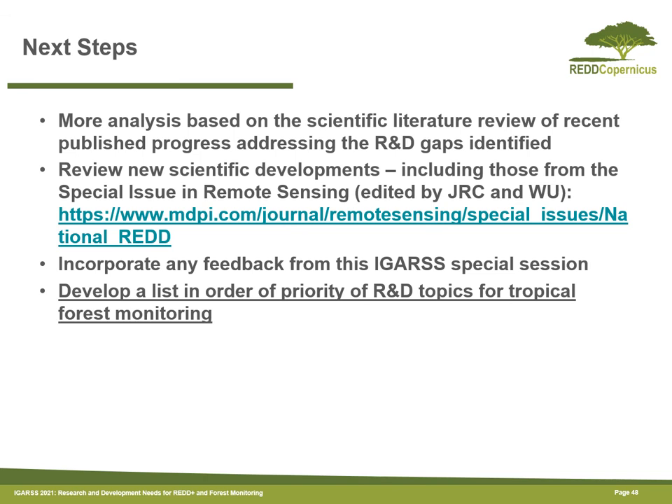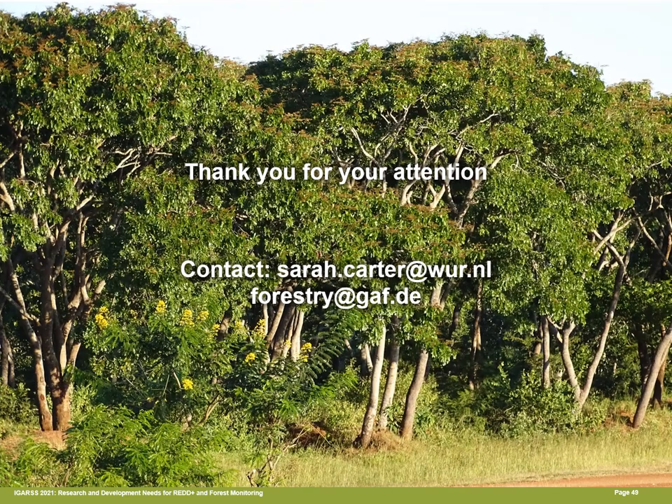The raw data from the workshop still need to be analysed, and the aim is to keep reviewing those findings, go back to the scientific literature, and make sure we don't miss any recent scientific developments. We have a special issue in the Remote Sensing journal where we are asking authors to contribute their research, with a specific call for tropical-country-led papers, and feedback from this session will be incorporated. After all this, we hope to come up with a ranked list of R&D topics for tropical forest monitoring. Thank you for your attention.